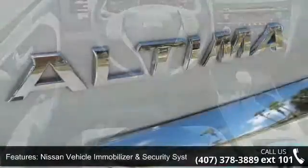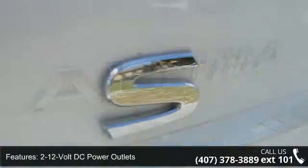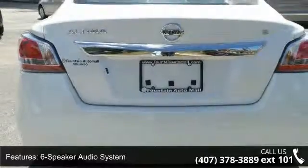Two dash 12-volt DC power outlets, six-speaker audio system, six-way manual driver seat, advanced drive assist display, and auxiliary audio input jack. Don't let this vehicle get away — call or click to schedule a test drive today.